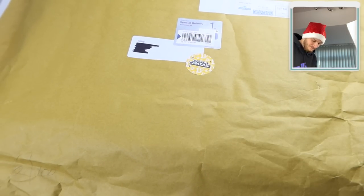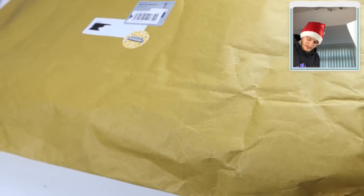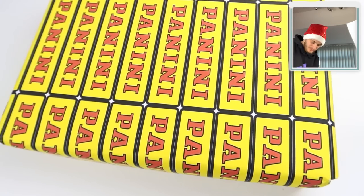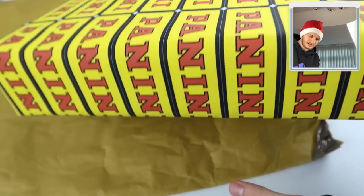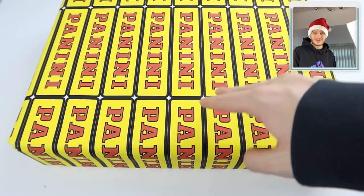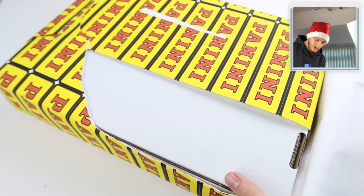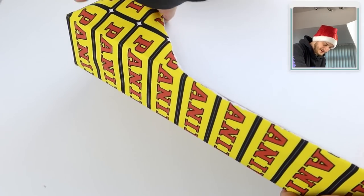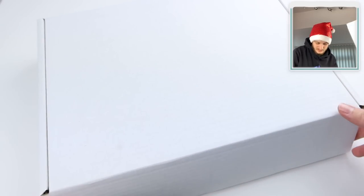Here we go - it's a massive big jiffy bag. I'm following orders, Panini, opening this on camera. Wow, look at that - we've got a little box all wrapped in Panini wrapping paper with the logo all across it. This could be an early Christmas present. Oh, it's another box inside! That's the wrapping paper off - here we go, we've got a white box with stuff in it, you can hear it rustling around.